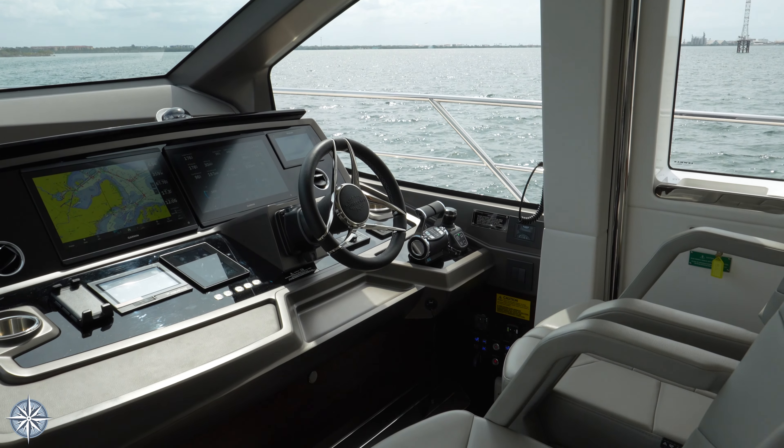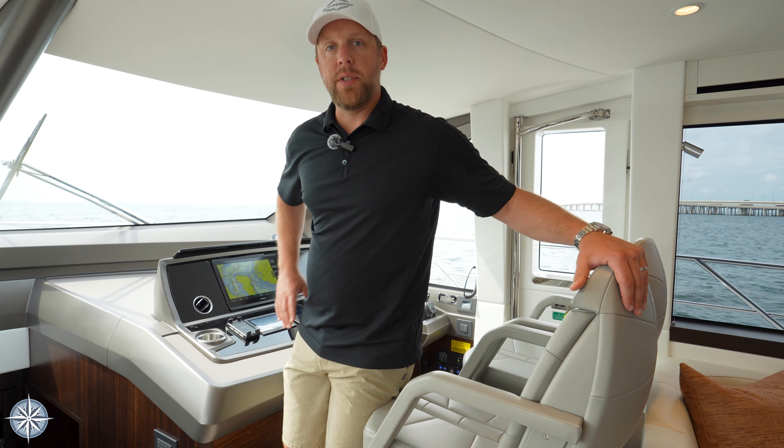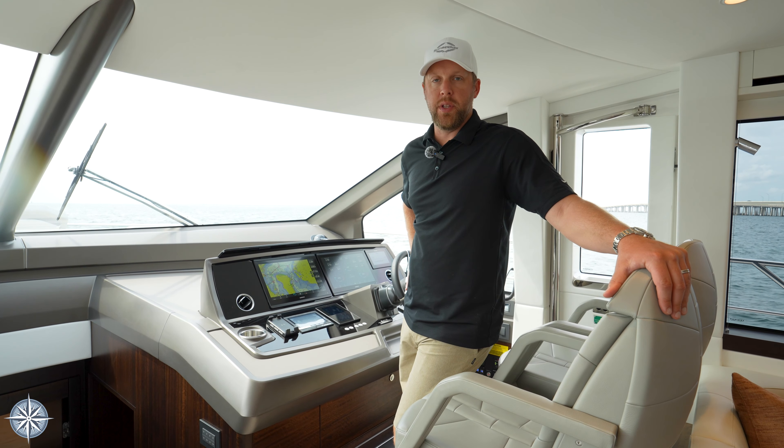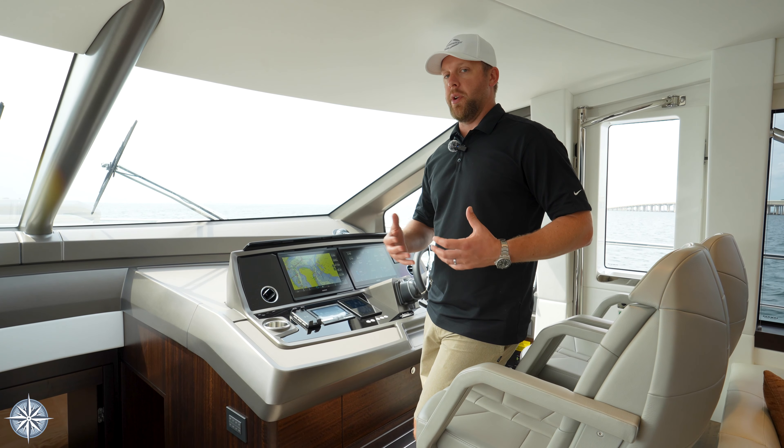As we enter forward, you'll notice the lower helm, which is good when you hit inclement weather. It gives you the option and the opportunity to stay in a nice comfortable temperature, enclosed from the elements, with really good visibility for piloting the boat.